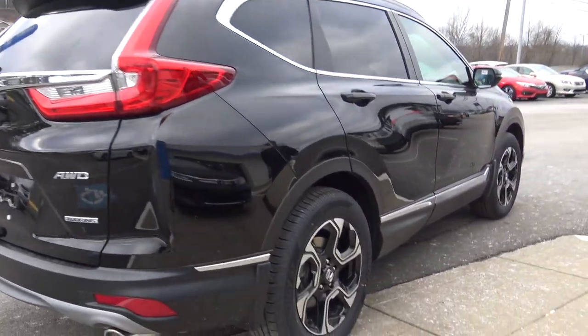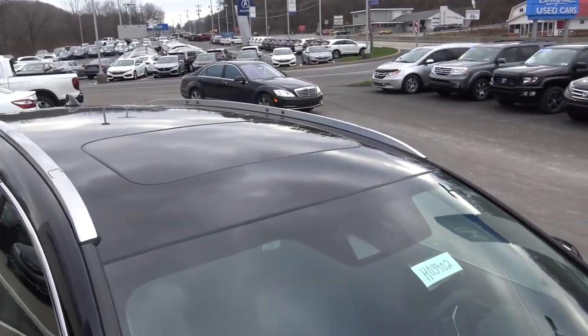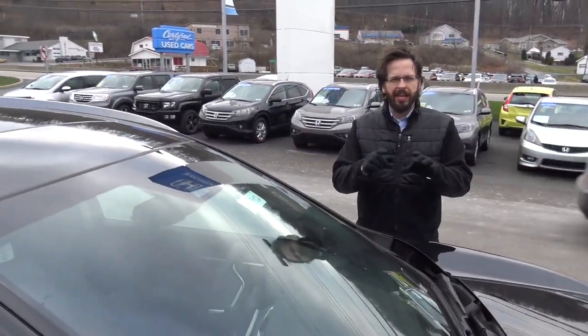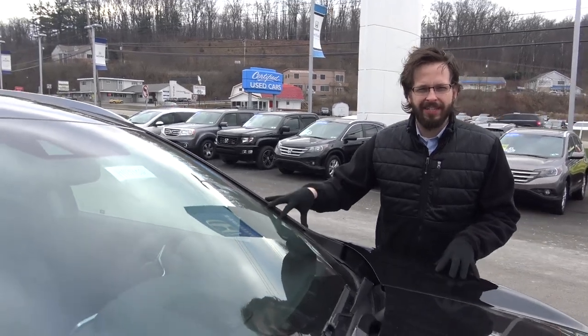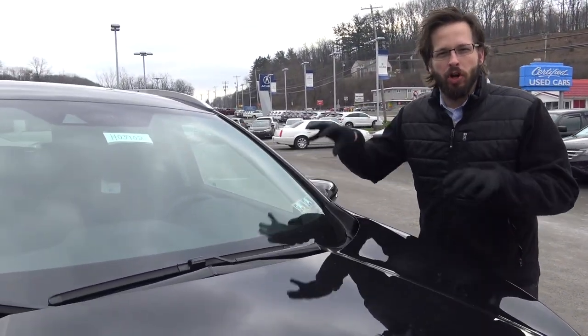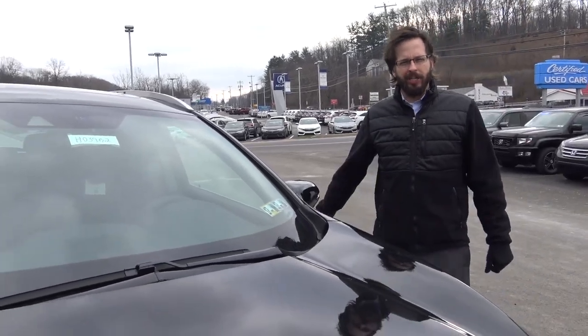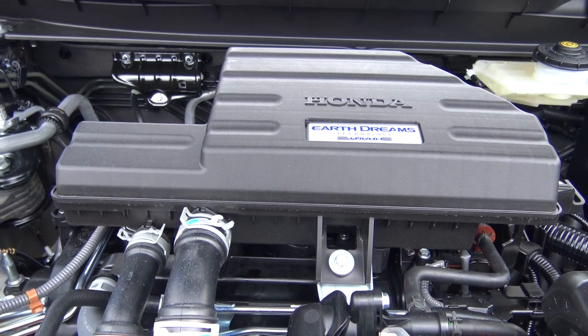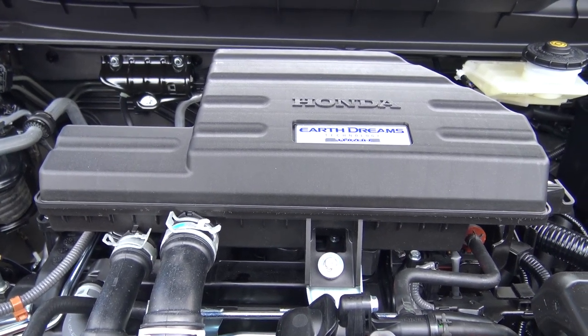We have the trim along the side, check out those tires. At the top you've got the racks and the sunroof. Another thing about this redesign — this 2017 CR-V — is the engine. We've got the first ever turbocharged engine in a CR-V. Let's pop the hood and take a look. Big time turbocharged engine. That's fantastic on this.